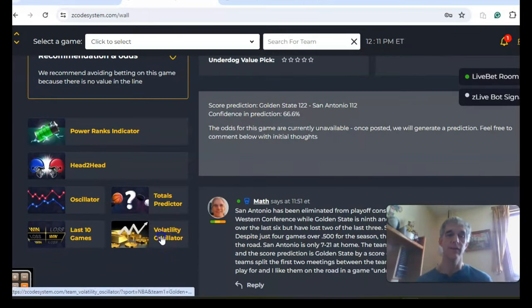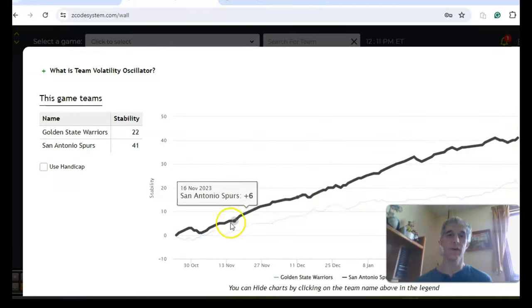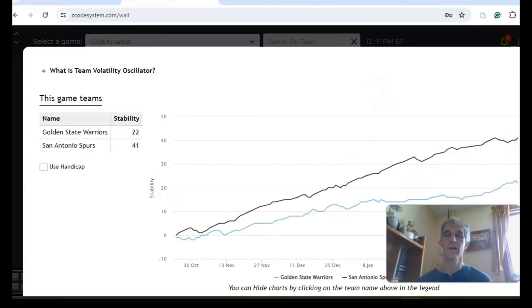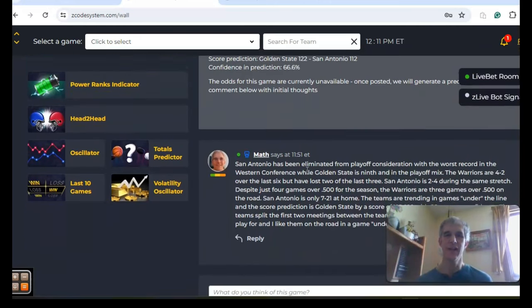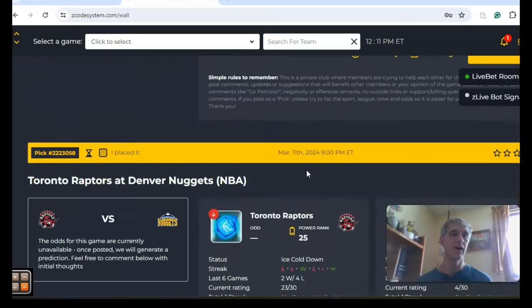So both games have been pretty competitive. The stability factor looks at how well they're performing with regard to their favorite/underdog stats — both teams have an upward curve and have been pretty consistent, with San Antonio being more consistent at plus 41. In the end, I don't think there's going to be much of a chance for San Antonio. They are just seven and 21 at home, and the Warriors, although only three games over .500 on the road, are the better team here. Let's go with Golden State and a game under the line.